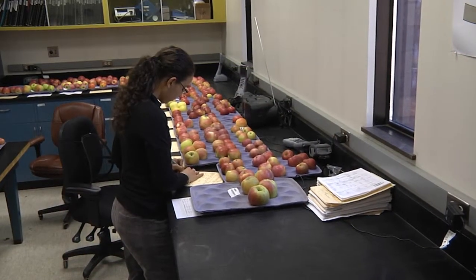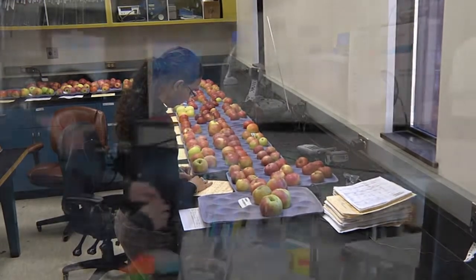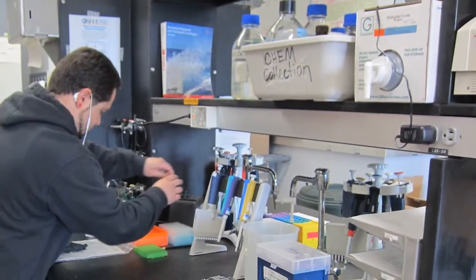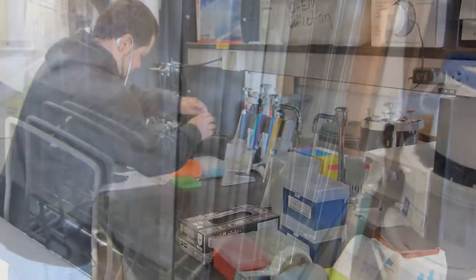There are lots of genetic tests that we've developed and are using in our breeding programs — genetic tests for sweetness, tartness, fruit size, crispness, firmness, self-fertility, and fruit color.